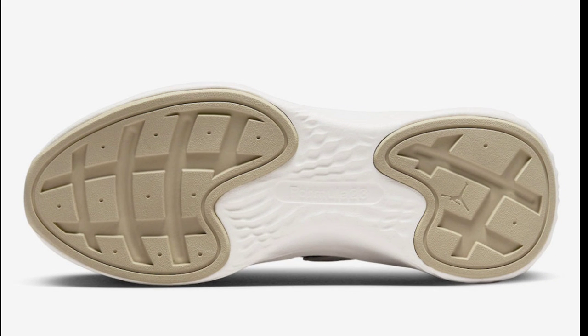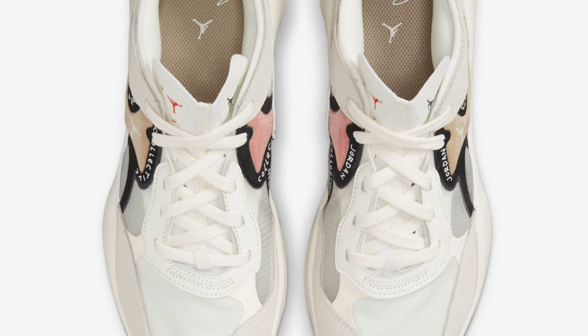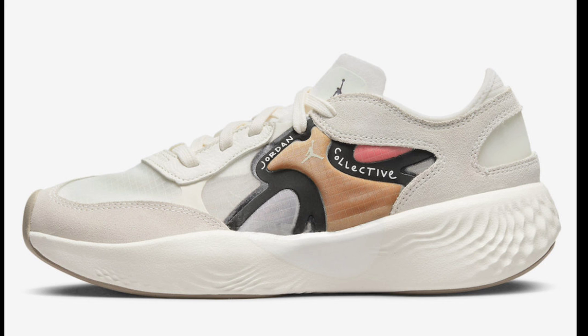Next, we're switching it up to a lifestyle sneaker for the ladies — the Jordan Delta 3. We've talked about it before in a few videos and I've gotten mixed reviews. If this is your first time seeing it, let me know what you think about the Jordan Delta 3s. Ladies watching this, is this a colorway you would cop? I've heard it's a comfortable lifestyle shoe, but let me know your thoughts on the aesthetics in the comments below.